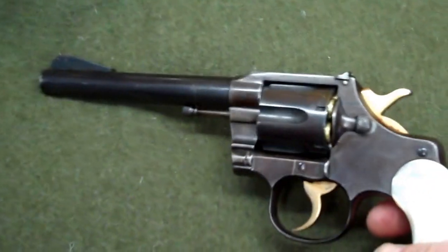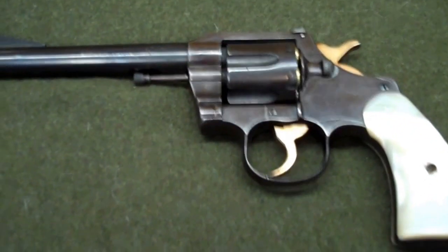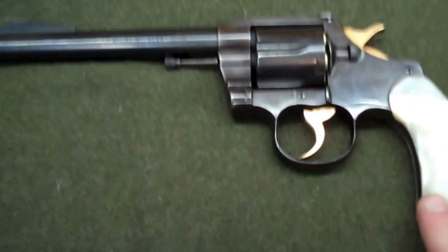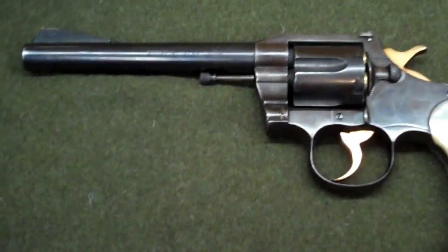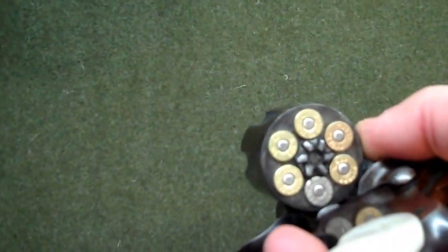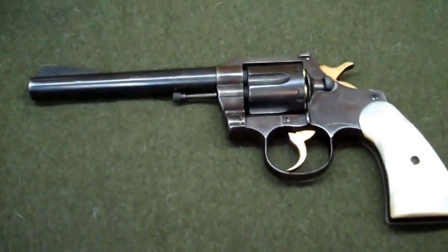This finish is old — obviously it's original and it's wearing off. But here you go, this is the Colt Officer's Model Match. I think they also used to call it the Officer's Target. This gun has been safety checked and it is in fact loaded, so we're good to go. That's it, I'm out.